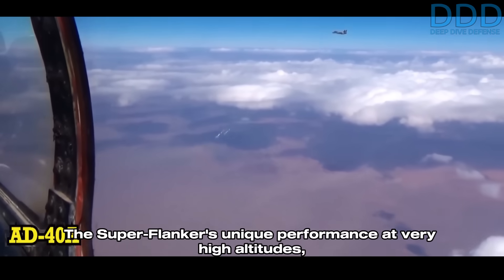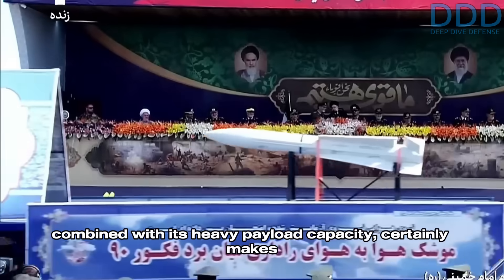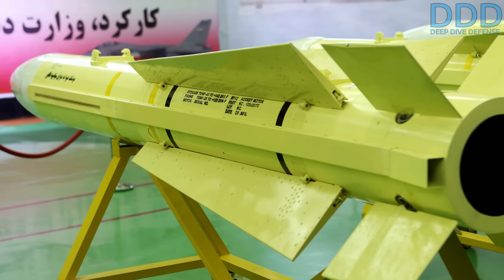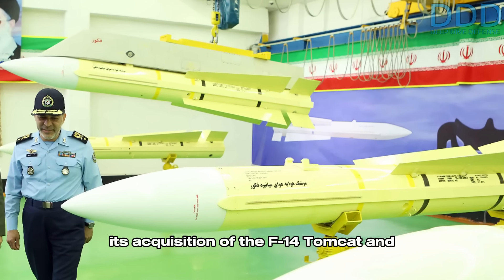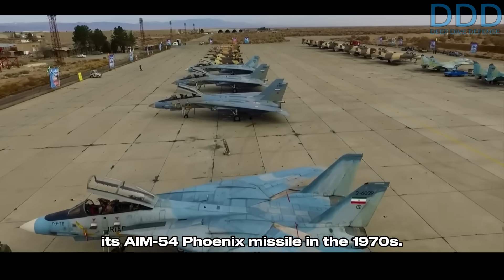For Iran, it would be of the highest importance to equip their limited-sized Sukhoi-35 fleet with such a long-range air-to-air missile to perform hit-and-run attacks from safe distances against more advanced fifth- or even sixth-generation fighters. High costs for importing large numbers of Russian R-37 air-to-air missiles could hence be avoided by using the indigenous Fakur-90B or Magsud. The Sukhoi-35's unique performance at very high altitudes combined with its heavy payload capacity certainly makes it a suitable platform to employ the Fakur-90B or a next evolution — a Fakur-90C — equipping the Iranian Air Force with its first game-changing capability since its acquisition of the F-14 Tomcat and AIM-54 Phoenix in the 1970s.